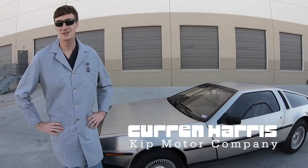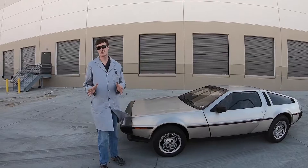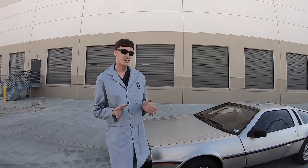Hi everybody, my name is Curran. I'm with Kipp Motor Company and we wanted to show you our 1981 DeLorean that we've had in the shop for the past couple weeks. To start off with I wanted to talk a little bit about John DeLorean, the creator and mastermind behind this crazy automobile.